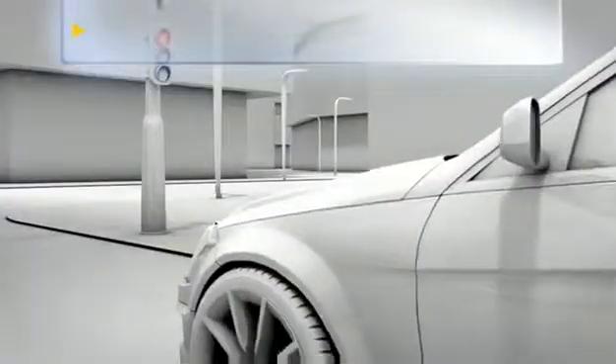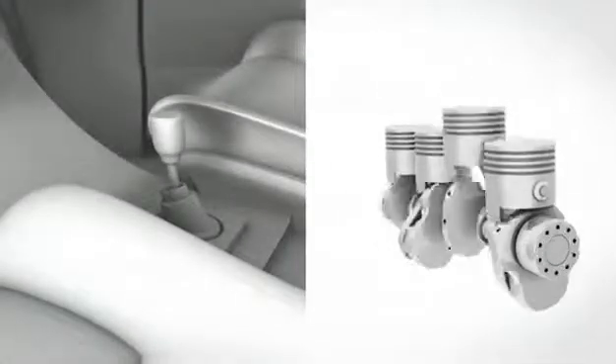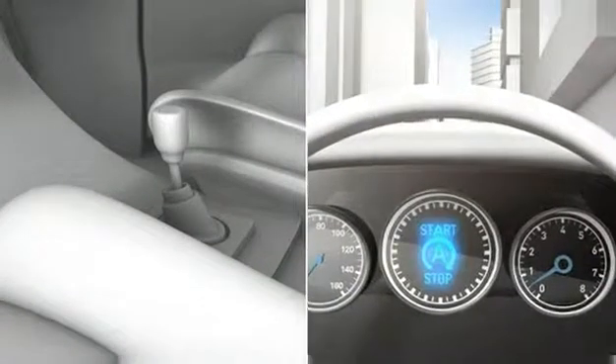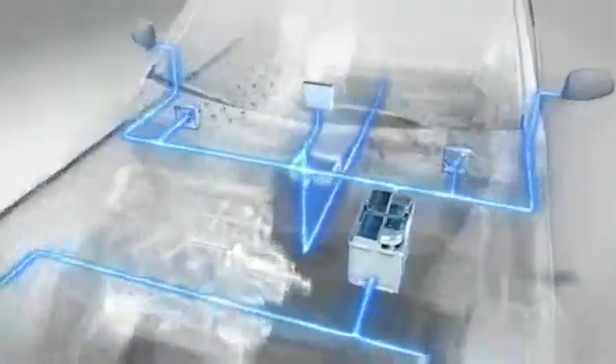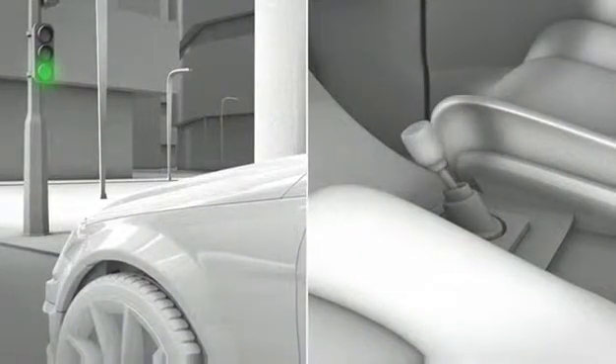Whenever a driver stops in a traffic jam or at a red light, takes his foot off the clutch and puts the gear stick into neutral, the system switches off the engine. The battery supplies all the car's electrical demands, such as the air conditioning and radio, on its own. The state of charge drops. As soon as the light turns green and the driver presses down on the clutch and puts the car into first gear, the system restarts the engine.